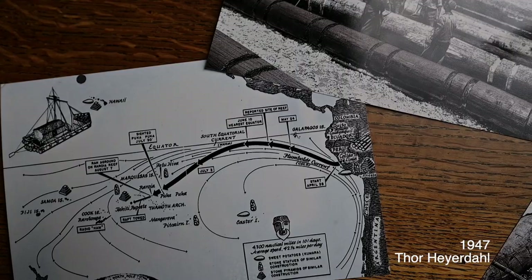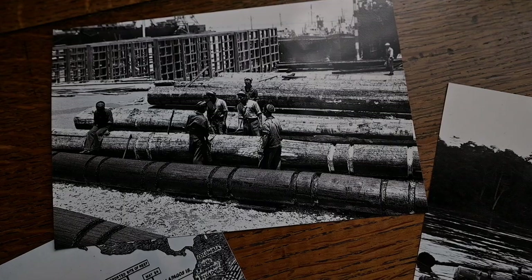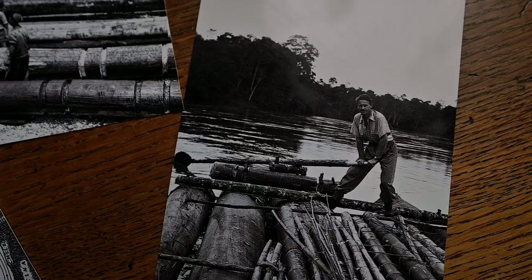In 1947, Tor Heyerdahl, a Norwegian explorer, and five crew members set out on a journey across the Pacific Ocean from South America to the Polynesian Islands on a wooden raft. This raft was called Contiki. The crew members reportedly wore Eterna watches on their wrists.